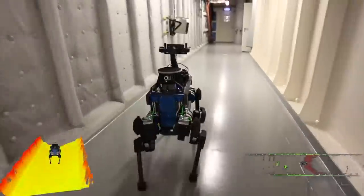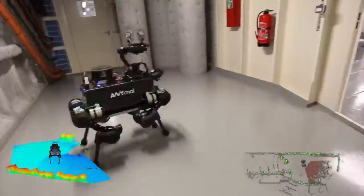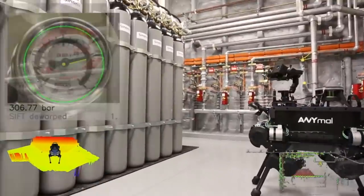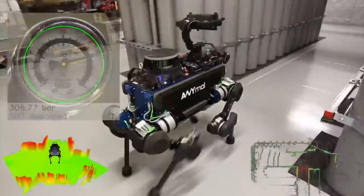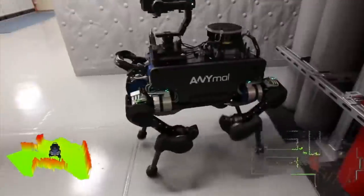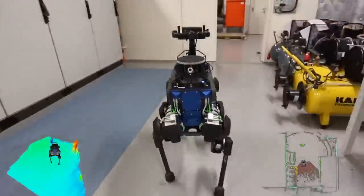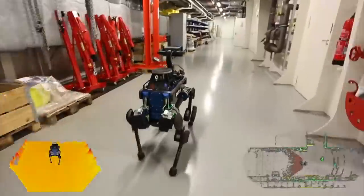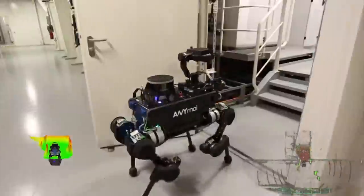At any time, ANIMAL can be remotely operated from an onshore control centre to provide real-time information through the robot's onboard visual and thermal cameras, microphones, and gas detection sensors. Anybotics, the company that created ANIMAL, has the motto: Let Robots Go Anywhere.